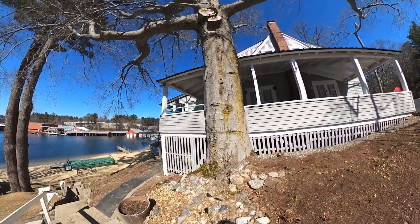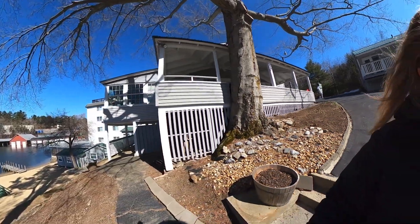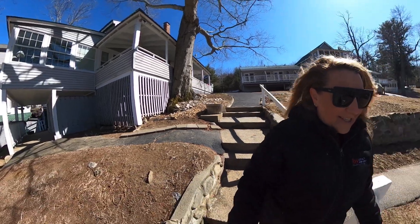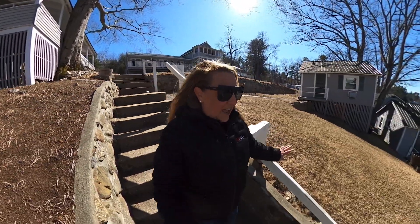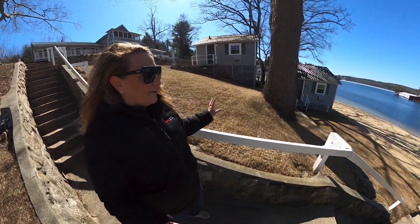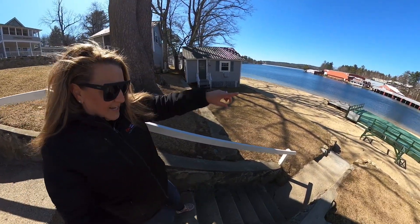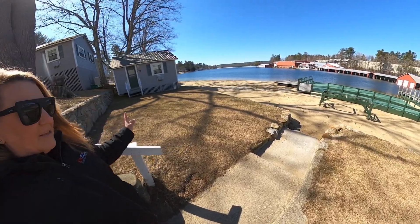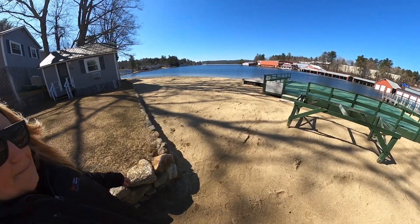Now we're heading down towards the beach. Procter's sits on 350 feet of sandy waterfront on Pogus Bay. It's beautiful — people watching at its best in the summer. Right now there's no one out here and it's zen and peaceful. Imagine grilling on the sun deck with your friends and family, the kids running up and down the beach throwing the football, jumping off the swim raft. It's amazing.